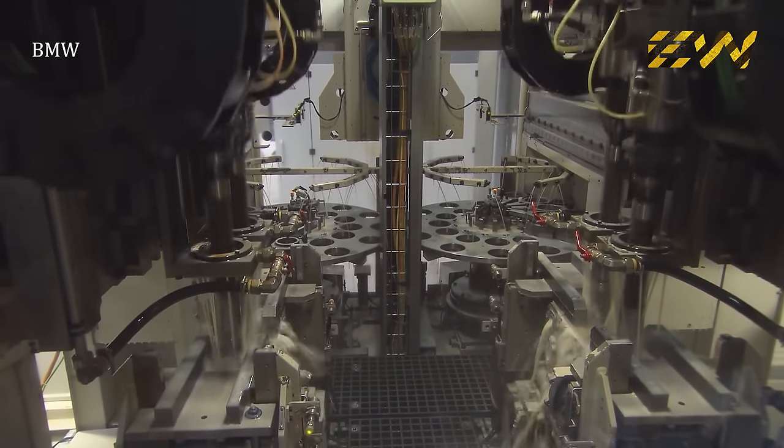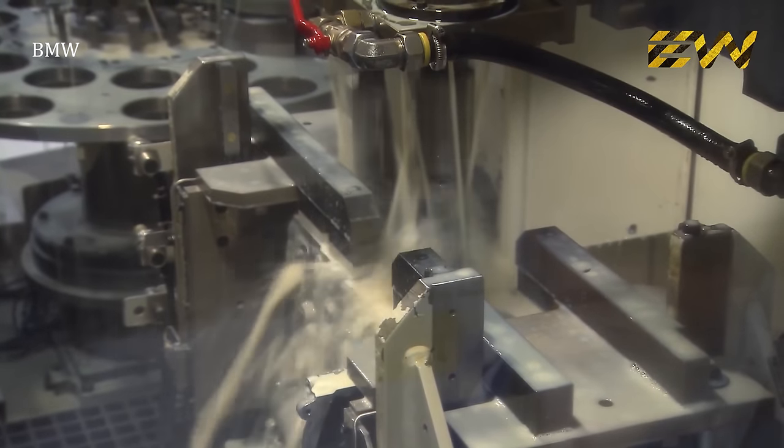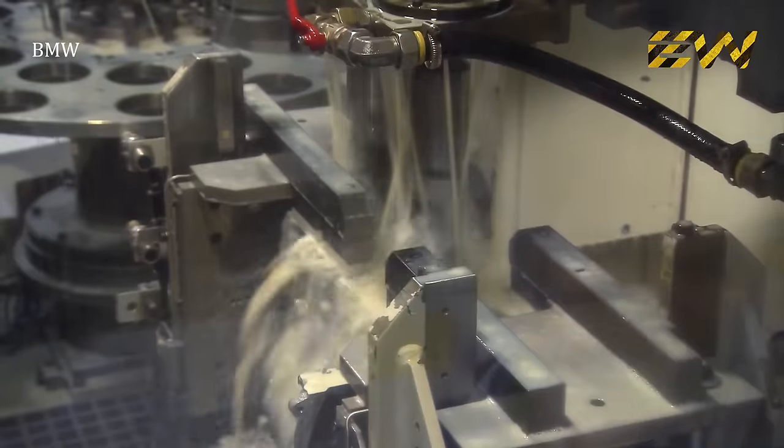The cylinder bores — the holes in which the pistons move up and down — are finished off by machining. The tool carves a crisscross pattern on the cylinder walls. Lubricating oil will cling to the grooves in this pattern, which enables the pistons to move smoothly.